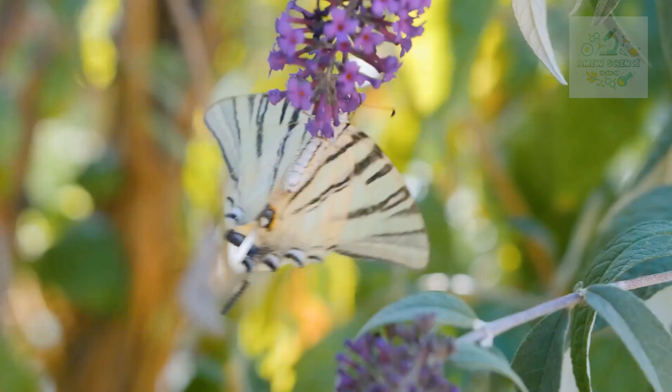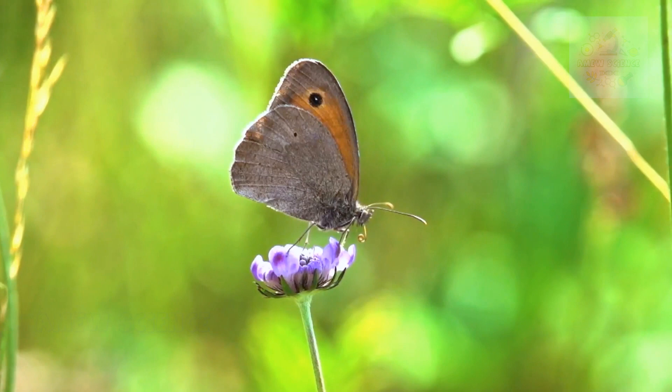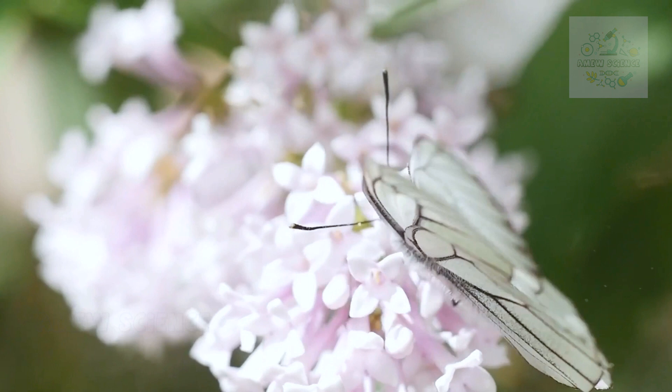Global Diversity and Conservation. The world of butterflies is as diverse as it is delicate. From the vibrant monarchs to the intricately patterned swallowtails, butterflies inhabit diverse habitats across the globe. Unfortunately, many butterfly species face threats due to habitat loss, climate change, and pesticide use. Our actions play a significant role in their survival.